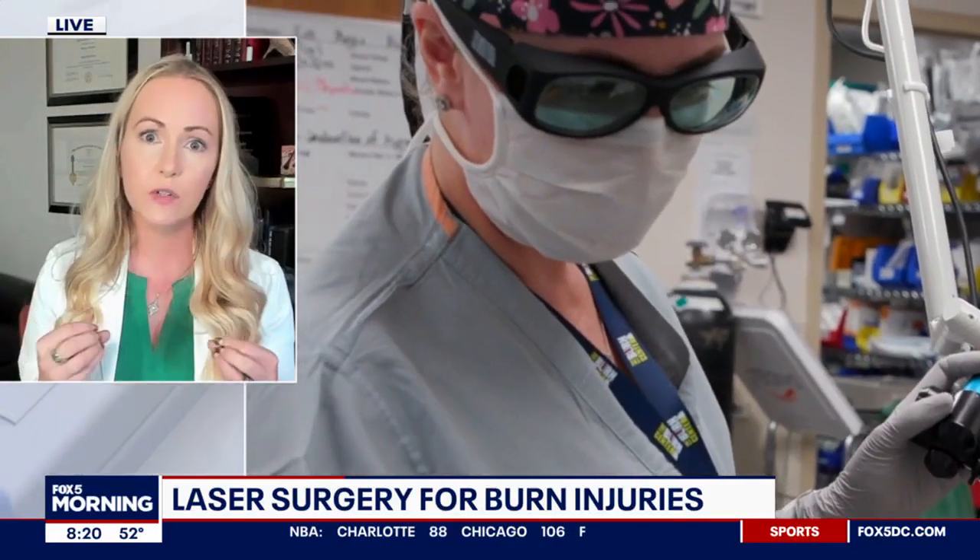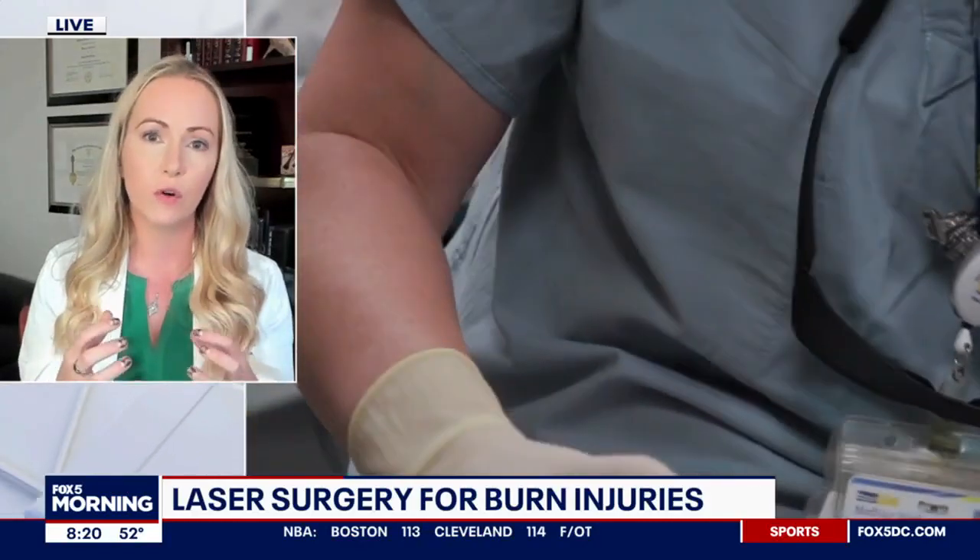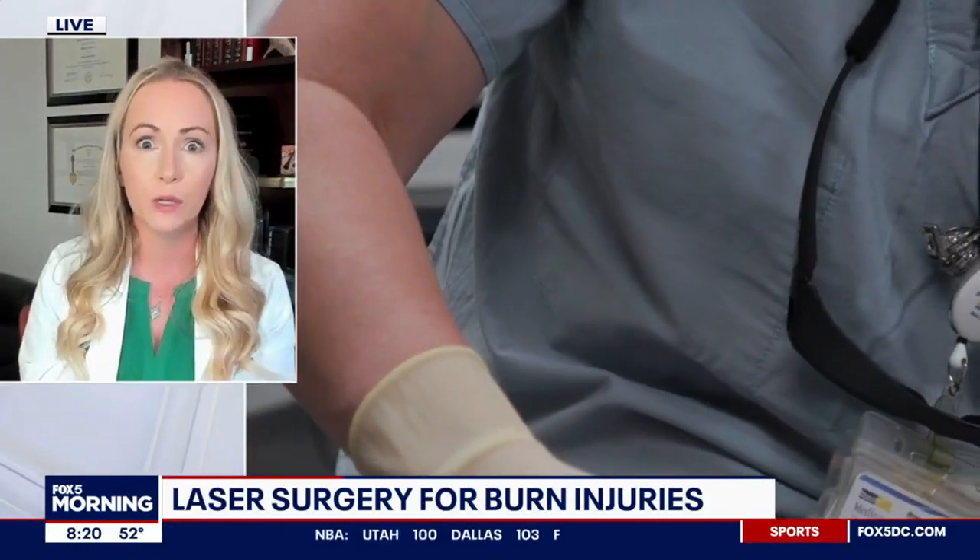The patients that really notice a difference are those who are starting out with very thick, very symptomatic scars — these are the folks that can get back to doing the things they really enjoy.